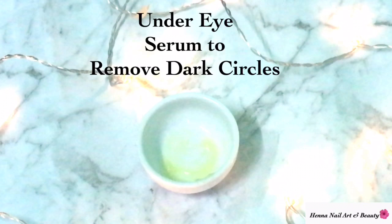In this video, I am going to share an under-eye serum which you can easily make at home and treat your dark circles in less than seven days.